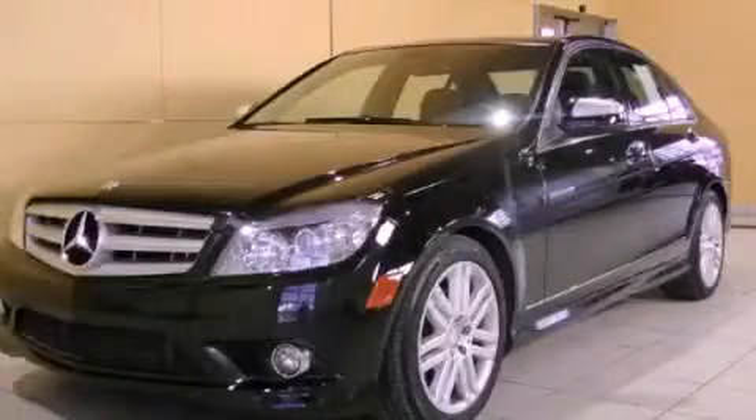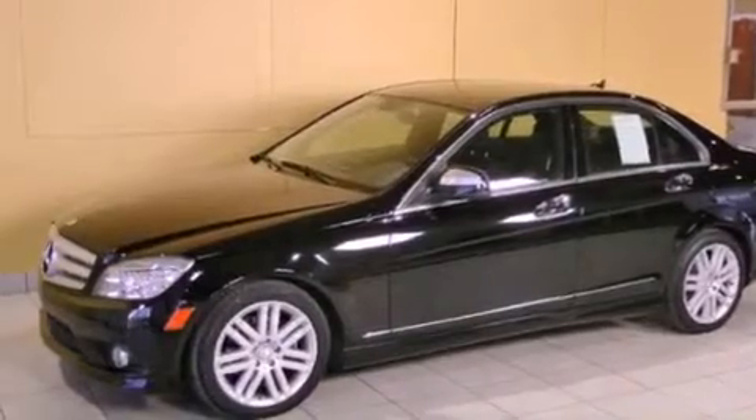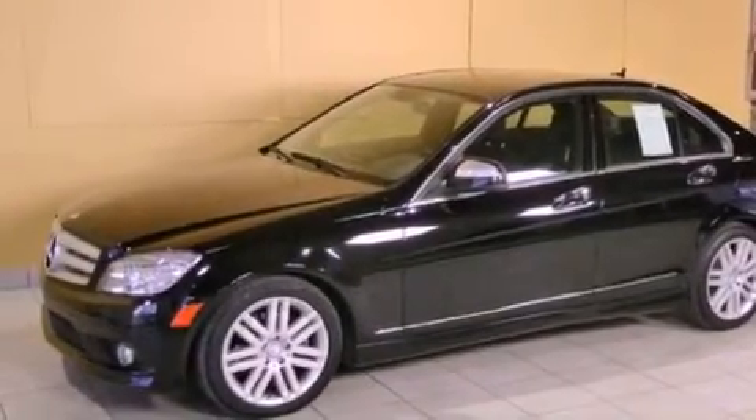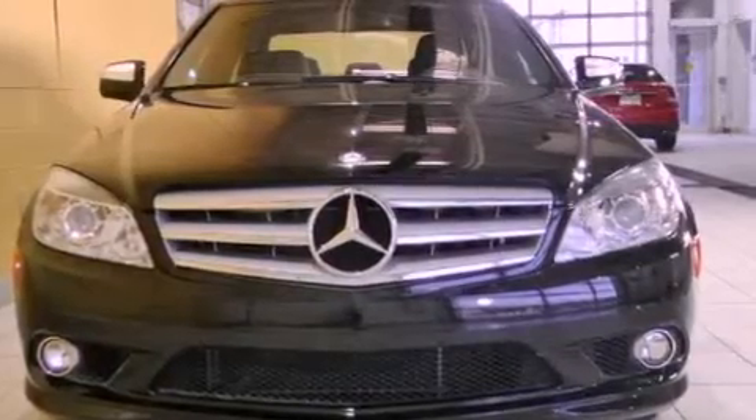This is a 2009 Mercedes-Benz C300, a luxurious package designed with the finest elements in mind. It features a 3.0-liter six-cylinder engine and an automatic transmission.